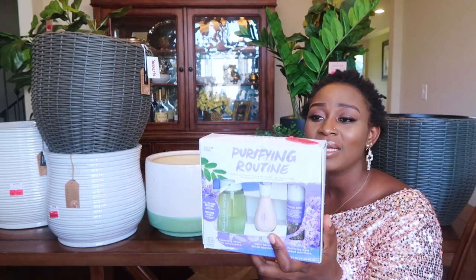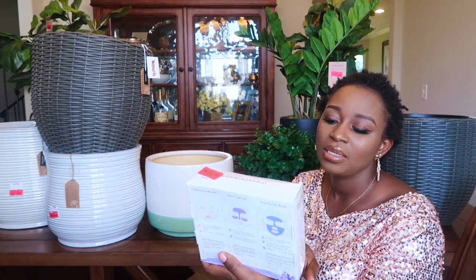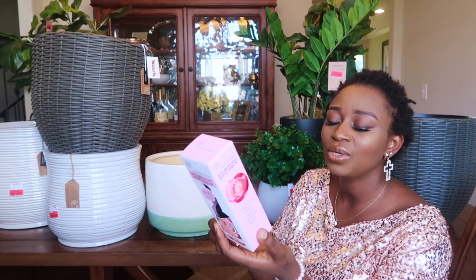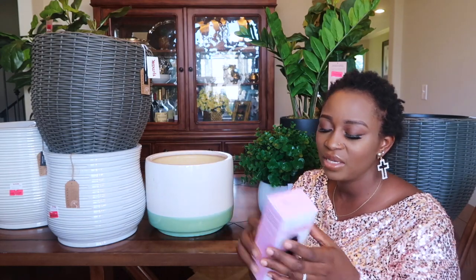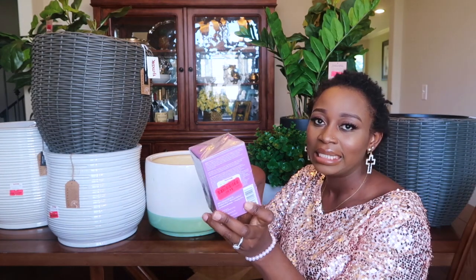This is a three-in-one cleansing water, daily serum, and purifying mask — lavender scented. I paid $2.50 for it. The next one is this Age Defense Rose Serum — I love serums and I want to try this out. I can't remember the exact price, but it was around $2.50. They were selling it for $5.99 originally.